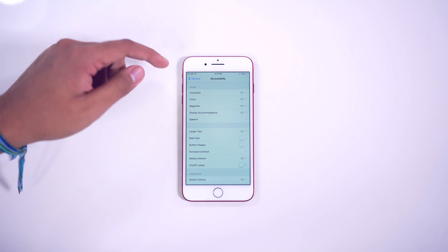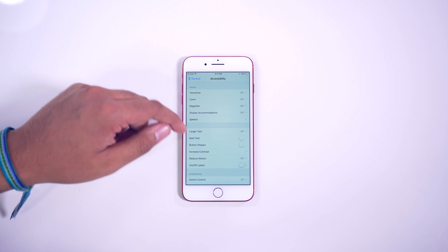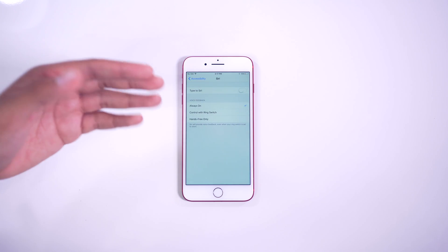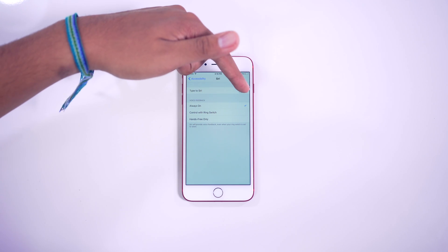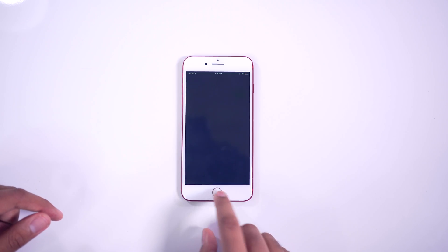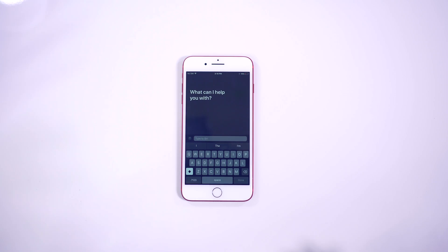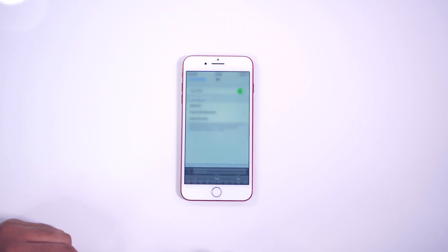Another feature: you can now type to Siri, kind of like how Google announced typing to the Google Assistant. Go to General, then Accessibility, and scroll down to Siri — it's not in the Siri settings, which is a bit odd, but it's there. Tap on it and you can now type to Siri. So if I long press, I can type directly to Siri instead of saying it out loud. That's pretty convenient.